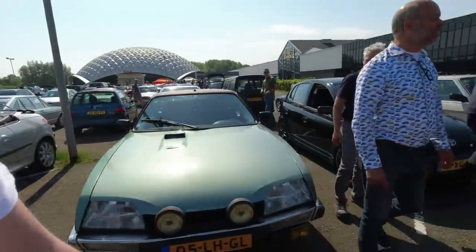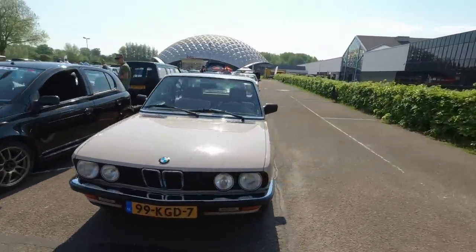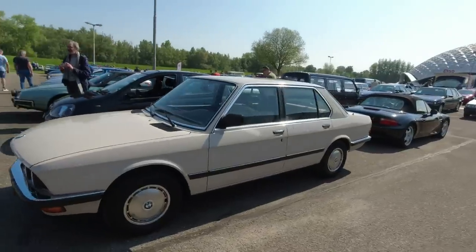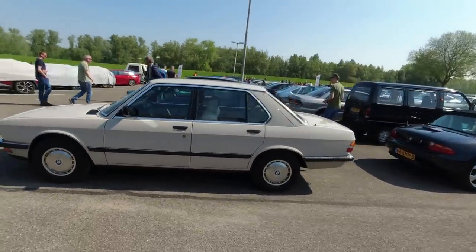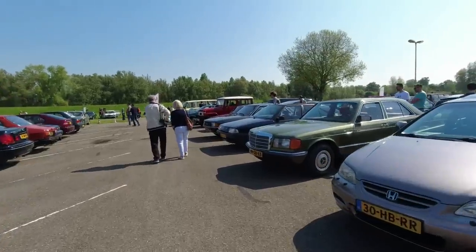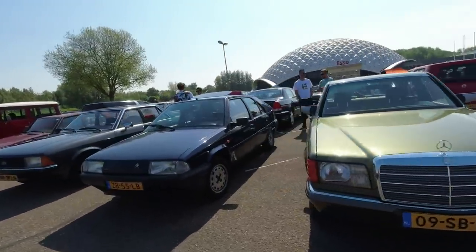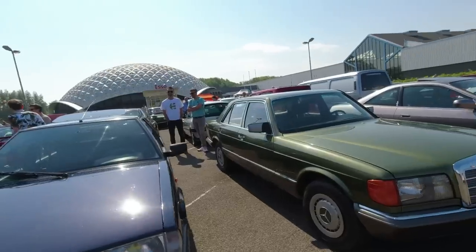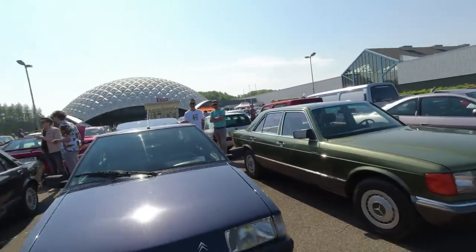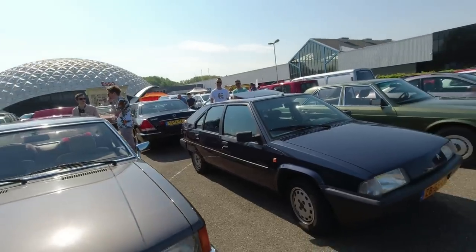Gorgeous CX GTi as well. And the most beige BMW I think I've ever seen - that's lovely. E28 5 Series. Lovely cars. This event just keeps on giving. This S-Class is the most delicious colour - sort of metallic green. It reminds me of 1970s bathroom suites. Citroën BX here.